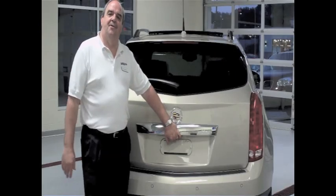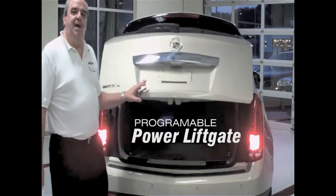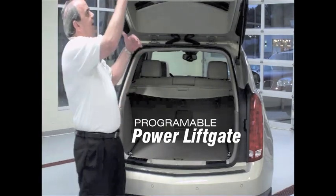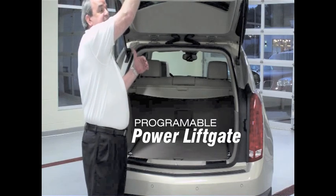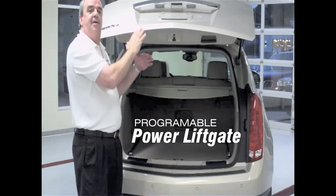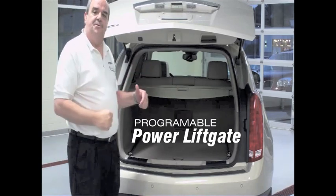One of the great features on the SRX is a power liftgate. Not only is it a power liftgate, it's a programmable power liftgate. What does that mean? If you have a garage door and it comes down too far, instead of reaching up every time to grab it, you can actually program the liftgate so it doesn't hit the garage while you're trying to unload your groceries or whatever.